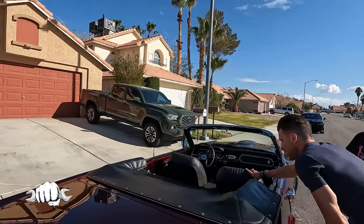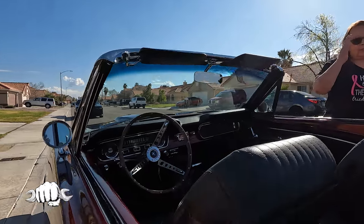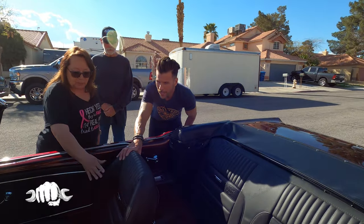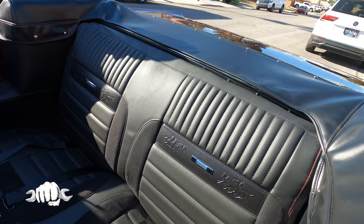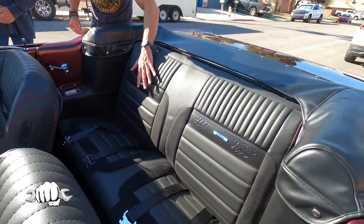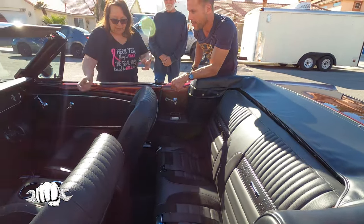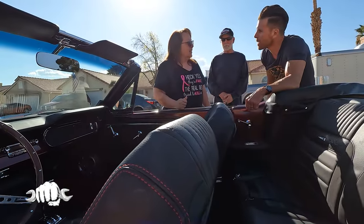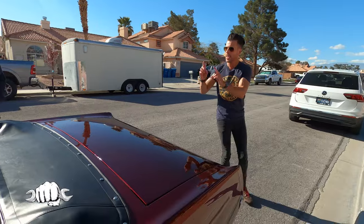We actually did the interior ourselves. We ordered seat covers through CJ Pony, kept the original frames, got new foam for the front seats — it's a skin you slide over and use hog rings to hook in. The back uses the original padding and foam from the original 64 and a half Mustang seats. Matter of fact, when we took everything off there was a tag in there that said '925 1964.' We left the tag on it.